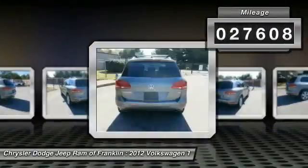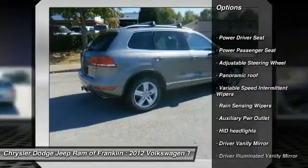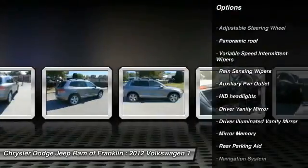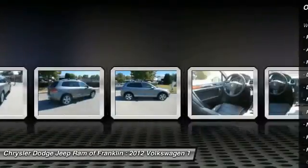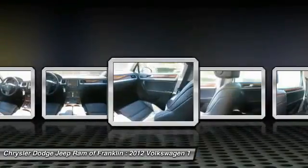Here are some of this vehicle's great options: backup camera, power liftgate, keyless entry, traction control, steering wheel audio controls, stability control, navigation system, power passenger seat, leather wrapped steering wheel, and Bluetooth.